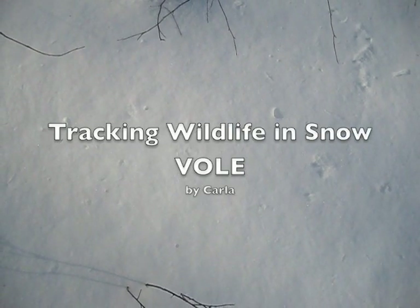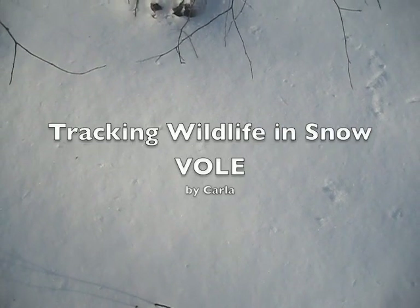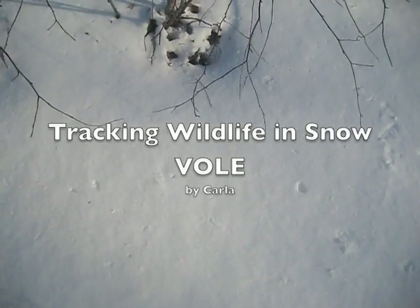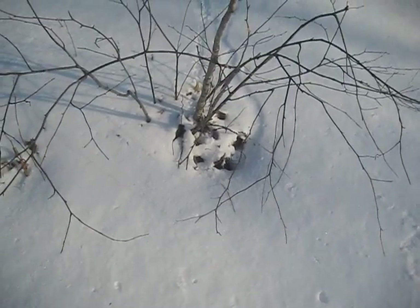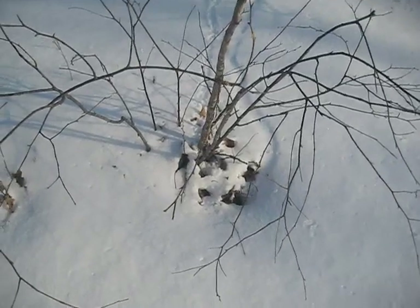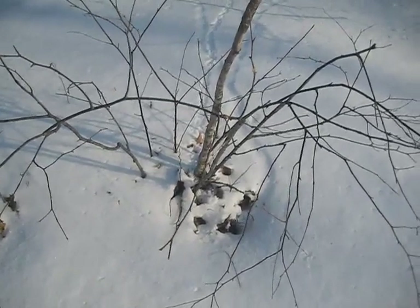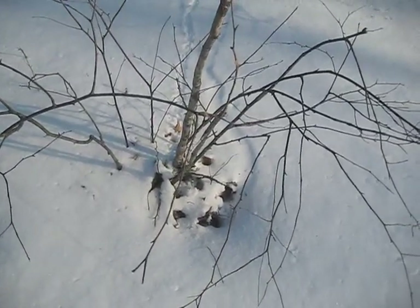I'm on the track of some wildlife here on the side of Hatchet Mountain in Hope, Maine. I've been looking for big tracks and deer, hoping I'll see a moose or maybe something exotic and rare like a bear or a big cat, or up in the sky an eagle or big ravens.